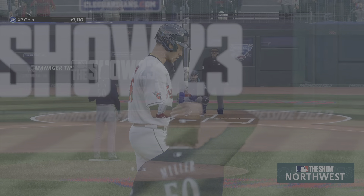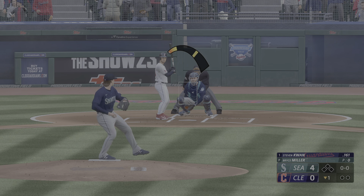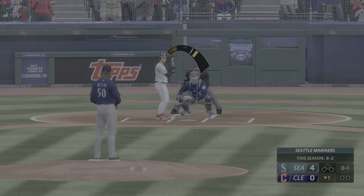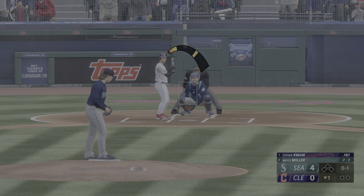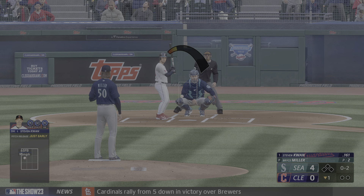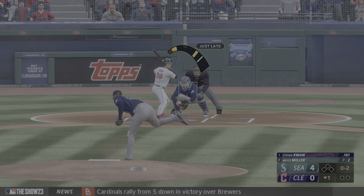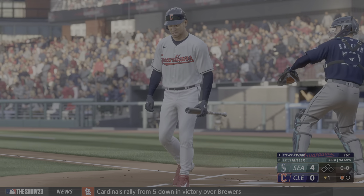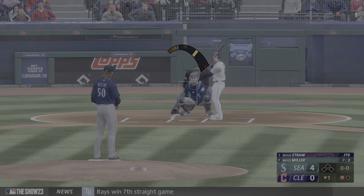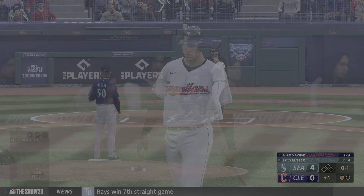Bottom of the first and the batter now Stephen Kwan. Stephen Kwan is making a name — he played along with Adley Rutschman and Nick Madrigal and took home a Gold Glove his first year in the majors in 2022. This guy makes great contact, hard to throw it past him — he does not swing and miss very often. That pitch gets the corner, it's 0-1.